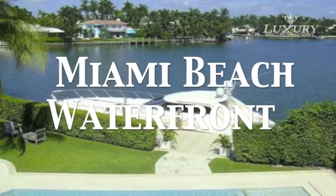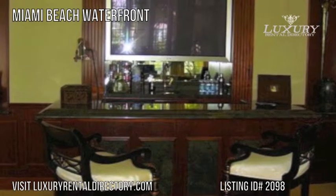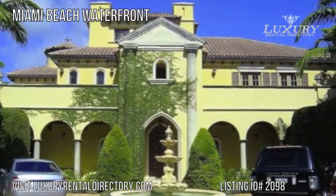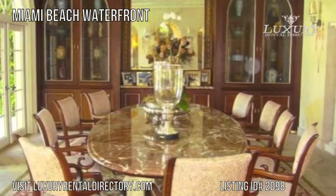Miami Beach Waterfront Vacation Rental Home is a 12,000 square foot property located in the heart of South Beach, Miami, Florida. This vacation rental home has seven bedrooms and eight and a half bathrooms.